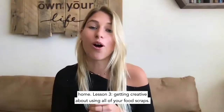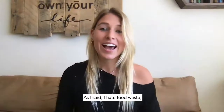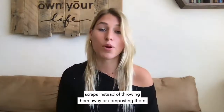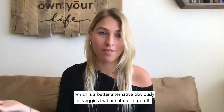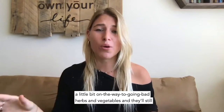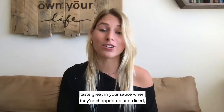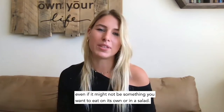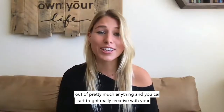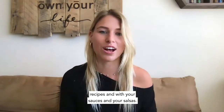Lesson three: getting creative about using all of your food scraps. I hate food waste, so I've gotten really creative about ways to use food scraps instead of throwing them away or composting them. For veggies that are about to go off, you can make salsas, sauces, hummus, and pesto. There are really easy recipes online, and you can use herbs and vegetables that are on their way out — they'll still taste great in a sauce when chopped up and diced, even if they're not something you'd want to eat on their own.